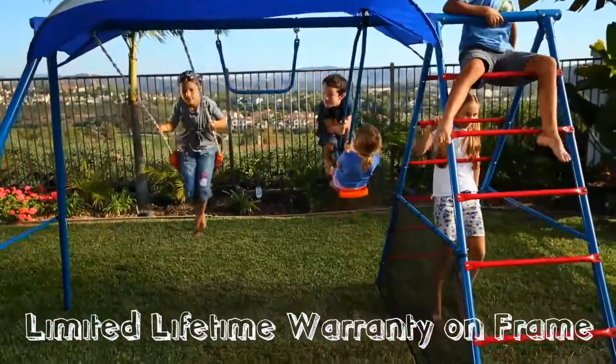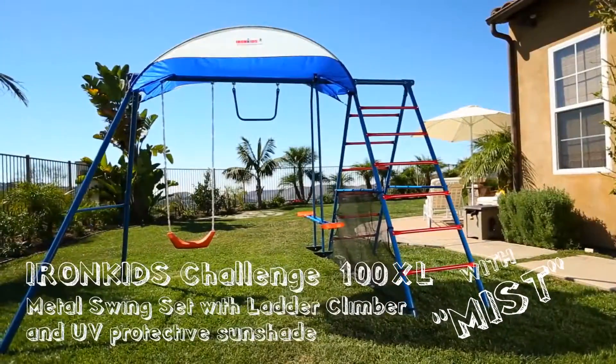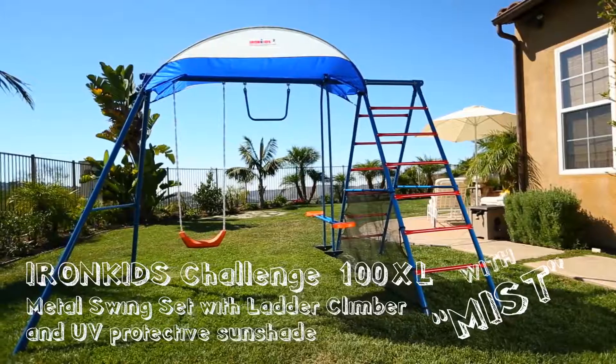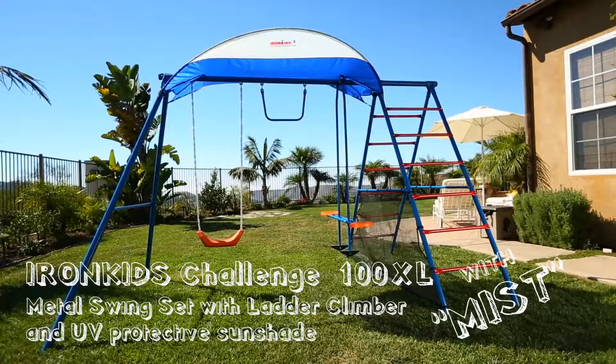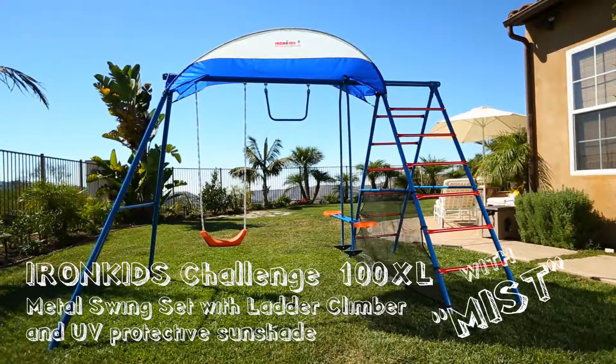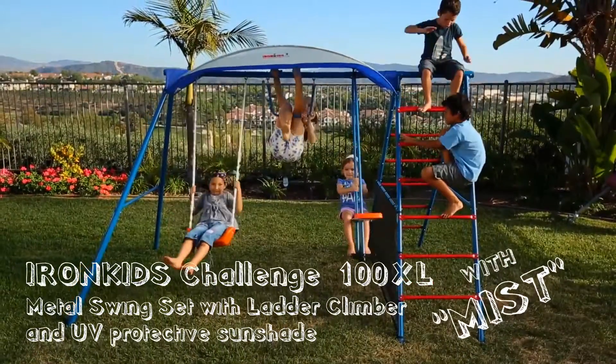With the Iron Kids Cooling Mist Challenge 100XL metal swing set with ladder climber and protective sunshade, your backyard is going to be the neighborhood destination for fun, laughter, and fitness.